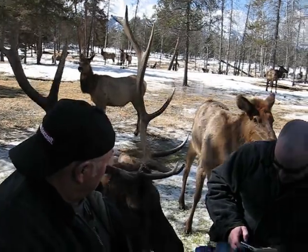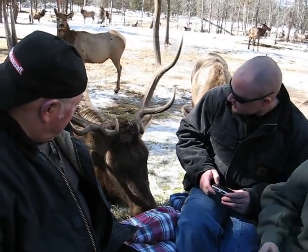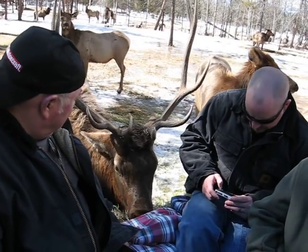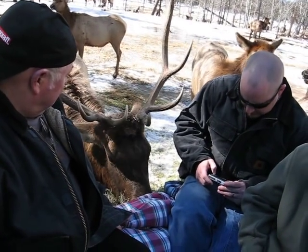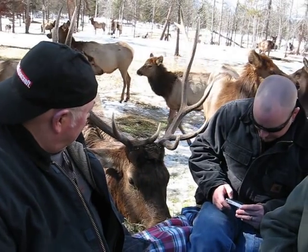You cannot tell each if I count the number of times they have. This bull's six by six. It just tells you that they can go from being a spike one year to a six-point their second set of antlers. That doesn't happen often — quite a bit. That's brilliant. It happens a lot.